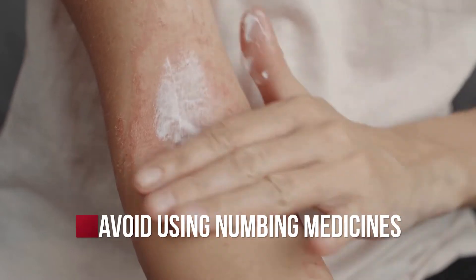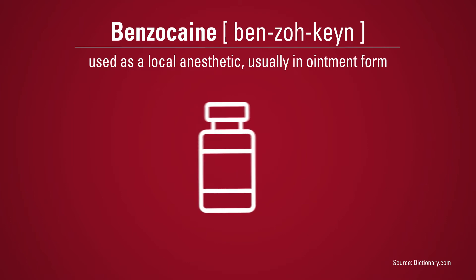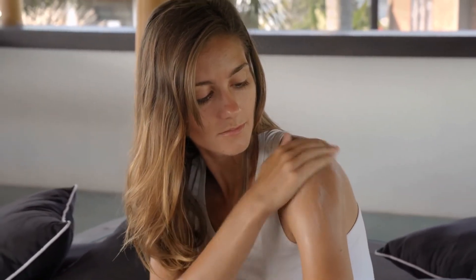Avoid using any topical numbing medicines — for instance, benzocaine — which can cause skin irritation and can also sometimes lead to allergic reactions. Although it might seem like a sunburn is just a temporary skin issue,